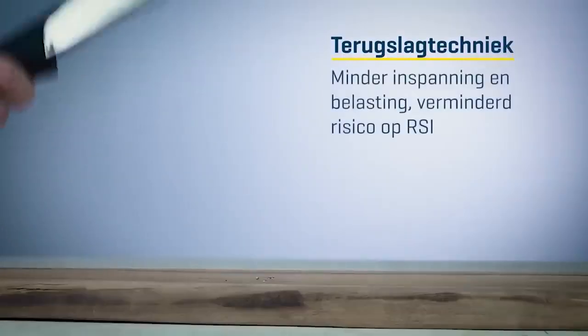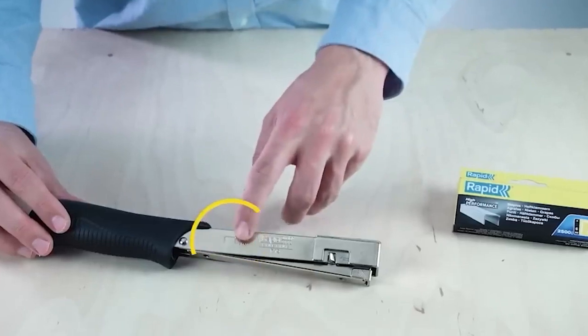The excellent balance and non-slip handle allow you to easily get used to the tool and work quickly and neatly. The tool is priced at $50, and a pack of 2,500 six-millimeter staples costs $7.50.